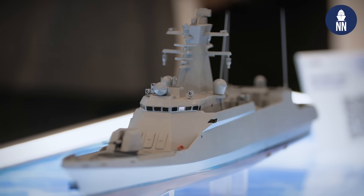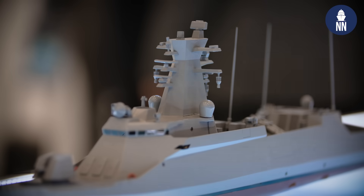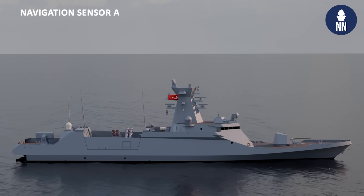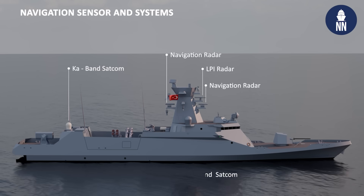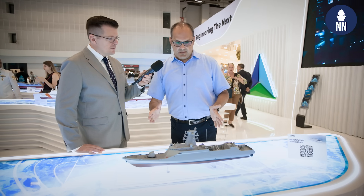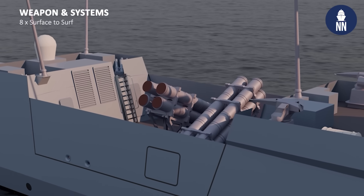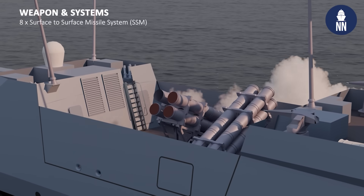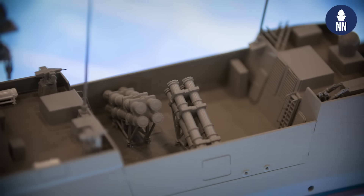It has ASELSAN's ASA radar, CENK 200 or 250, and electronic warfare suites including an electronic support system and an electronic countermeasure system. It also has ASELSAN-made electro-optic systems. The main punch of this fast attack craft will be the Atmaca missile — the biggest anti-ship missile produced by ROKETSAN. It will not carry the Chucker.